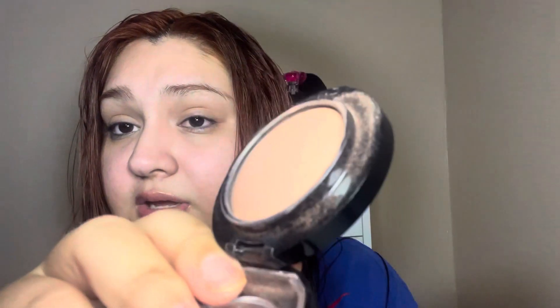Let's hop over to this blush really quick — it's a nice, simple everyday blush. This is MAC Warm Soul Mineralized Blush. If you're looking for a good everyday tone, this is it. This one's going back into my collection.